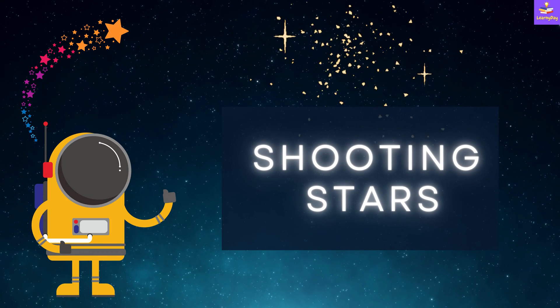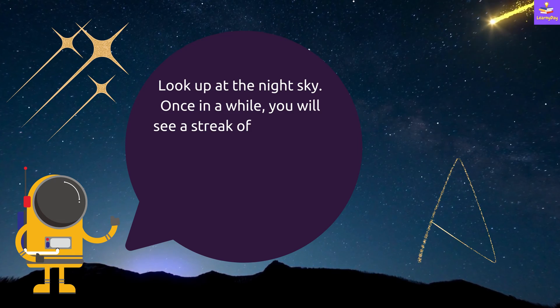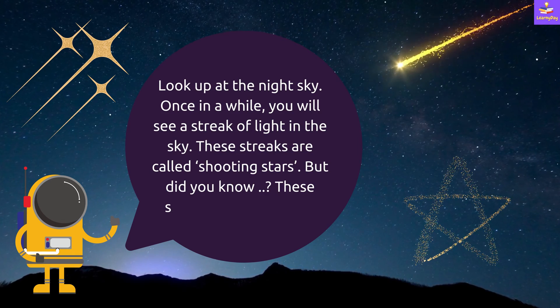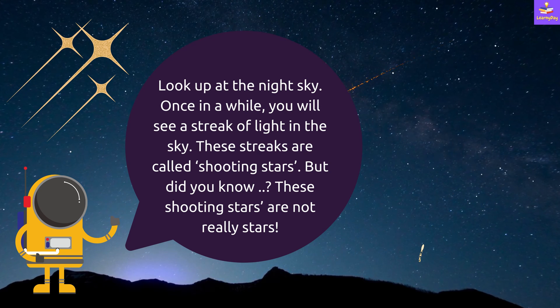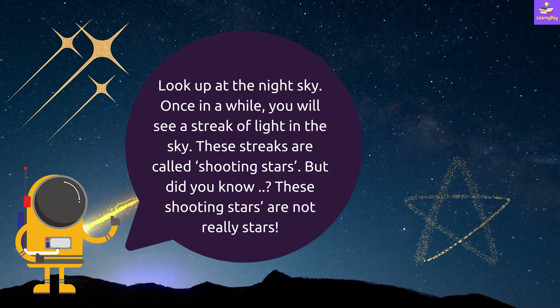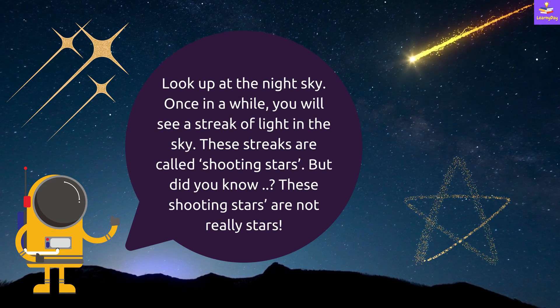In this video, we are going to talk about shooting stars. Look up at the night sky. Once in a while you will see a streak of light in the sky. These streaks are called shooting stars. But did you know, these shooting stars are not really stars.